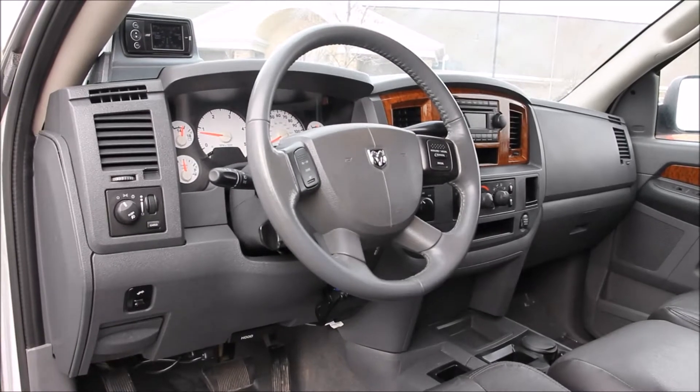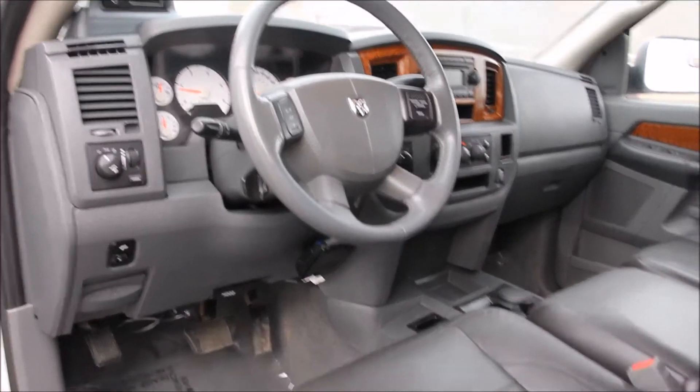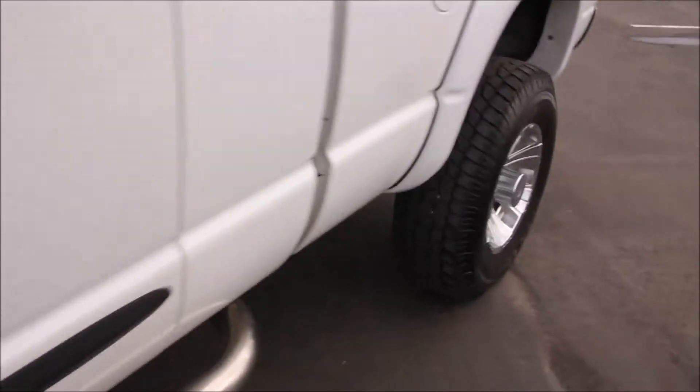It also has rear air, cruise control, trailer brake, power windows, locks, mirrors, power seat, and just a number of other comforts and features.